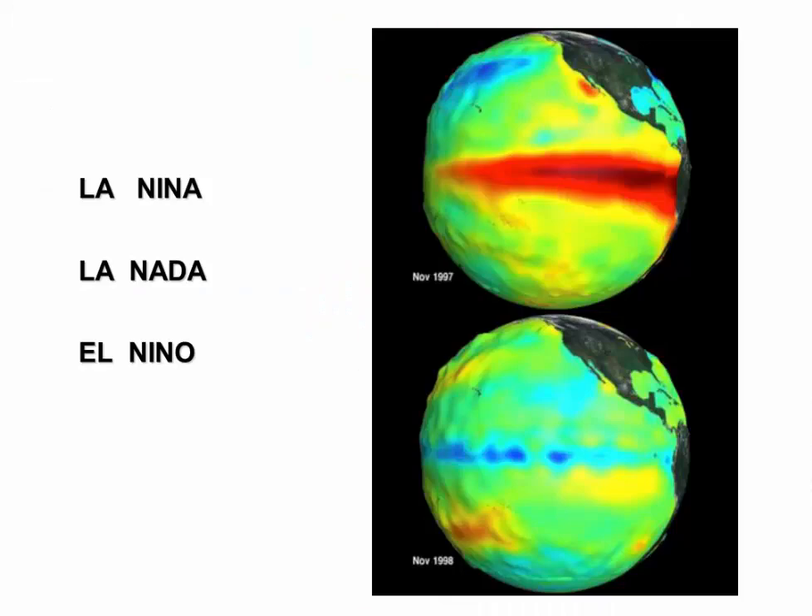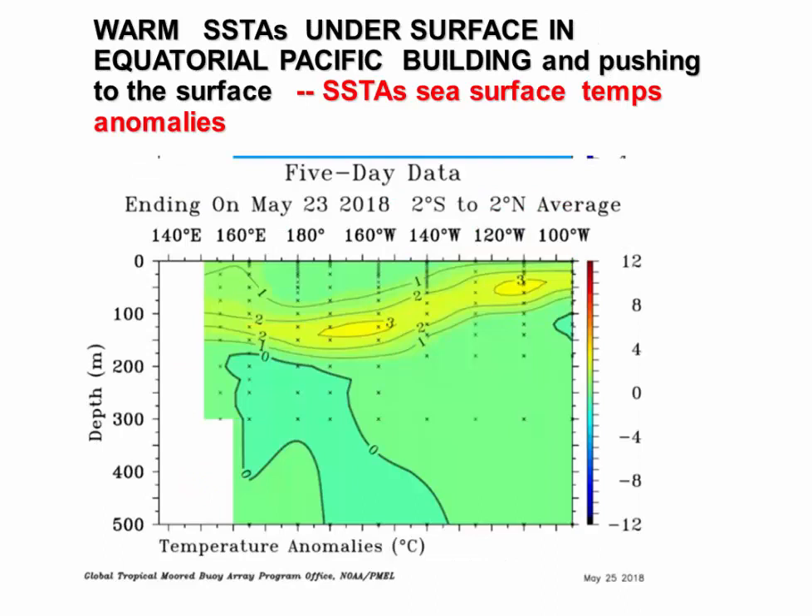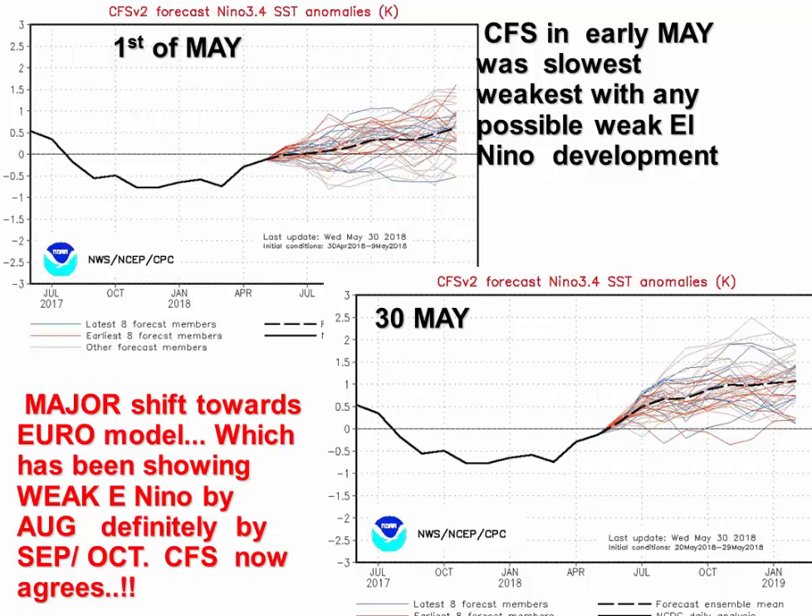Briefly, El Niño, La Niña — La Nada? What's going on? You can see most water temperatures in the monitored regions are above normal — very impressive warm water buildup headed towards the surface, three degrees Celsius above normal. This is El Niño building and it's coming in fast. Looking at the climate models — the CFS from May 1st shows a slow incline, but the May 30th update shows a much more rapid increase. By July or August we have weak El Niño, and by autumn we're definitely in a weak-to-moderate El Niño. That matches the European model from a couple weeks ago — this is a big shift.